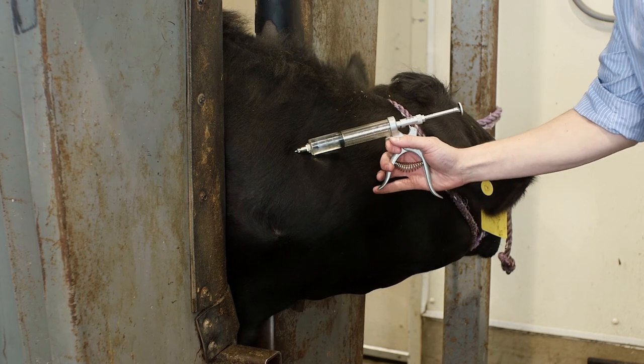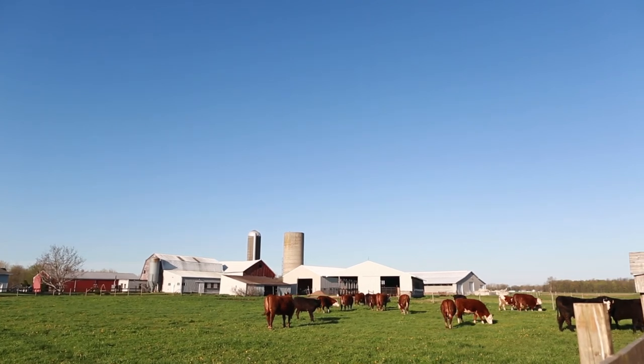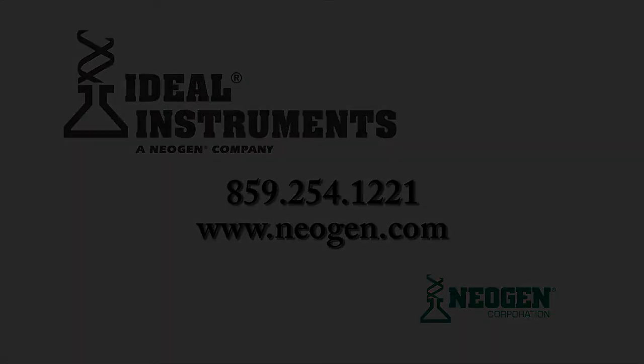Neogen is proud to offer the strongest detectable needles on the market, along with other products to help ensure a safe and secure food supply for years to come. If you have any questions or would like more information on our D3 detectable needles, please contact Neogen at 859-254-1221, via web at www.neogen.com, or contact your local animal health distributor.